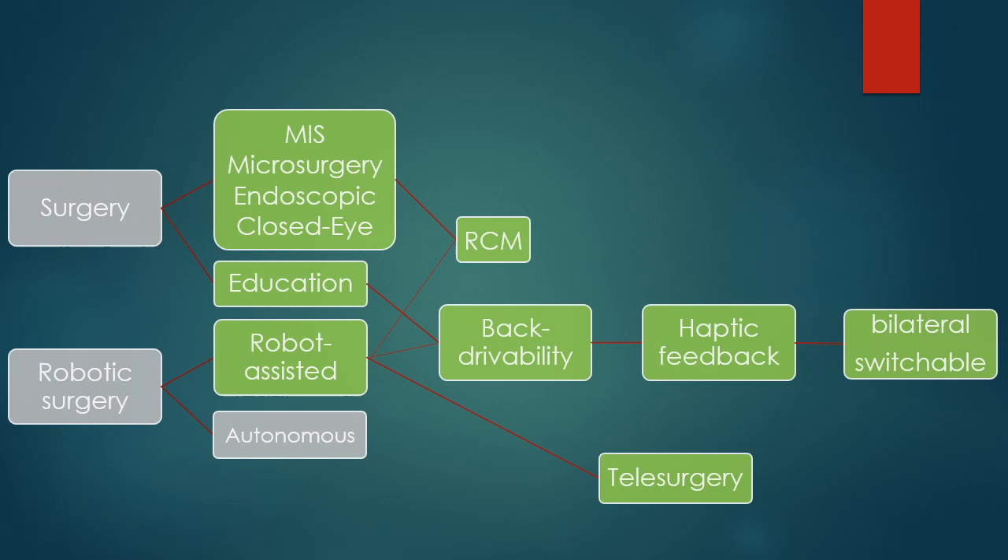This is a conceptual framework which shows us the relation between surgery, robotics, some engineering concepts, and surgical training. At least we can say that robots have two categories of applications in surgery: one is assisting in the very process of surgery, and the other one is assistance in the process of teaching surgery.